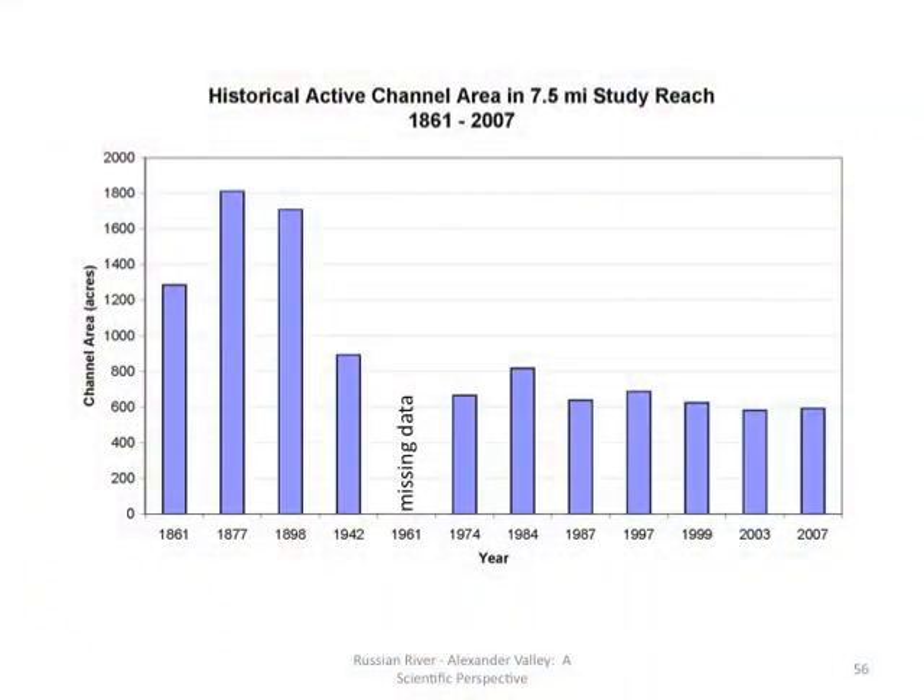During Reclamation, the channel area was reduced by half between that measured in 1861 compared to 2007. The area shown in 1877 was 1,800 acres. By 2007, that had been reduced to 600 acres — one third of the original amount. Again, the river was across the entire valley floor, so these are very conservative numbers in the early eras. One of the things that played a part in this was gravel mining.